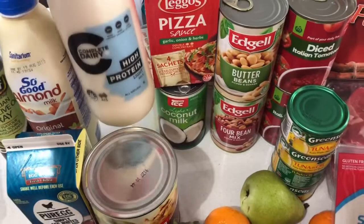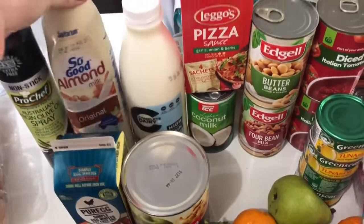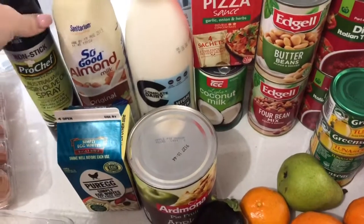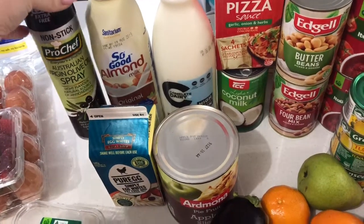I've also got this high protein light milk for myself. My husband wanted the So Good almond milk, and of course I needed some more virgin olive oil spray.